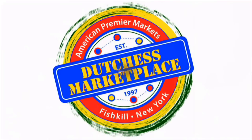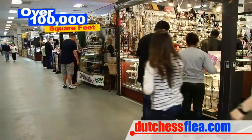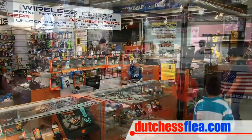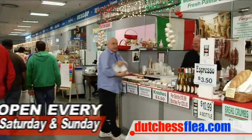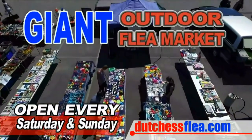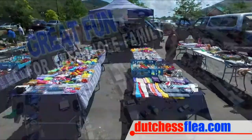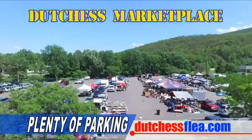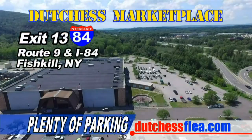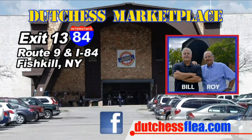Dutchess Marketplace — the largest year-round indoor flea market. Over 100,000 square feet of premium flea market vendors. New merchandise, collectibles, antiques, super delicious food, and much, much more. And don't miss the giant outdoor flea market open every weekend — table after table of super terrific deals. It's great fun for the whole family. Plenty of parking. This weekend, go to Dutchess Marketplace, Route 9 and I-84, Fishkill. You've got to see it to believe it. Visit our website at DutchessFlea.com.